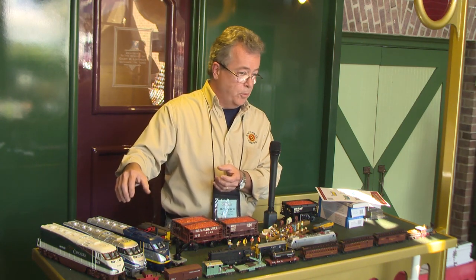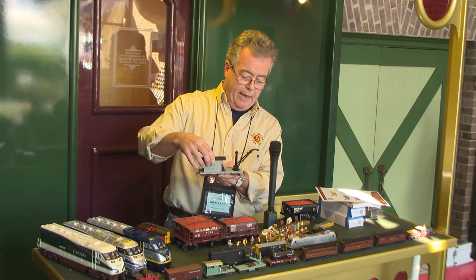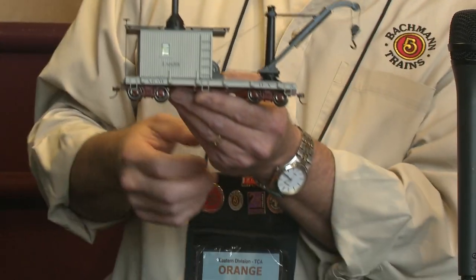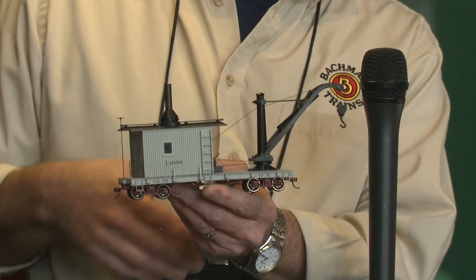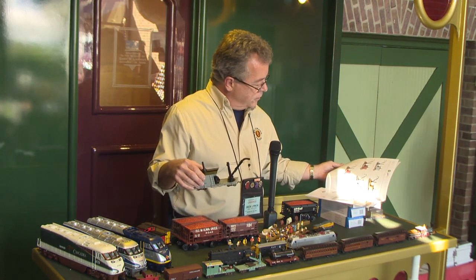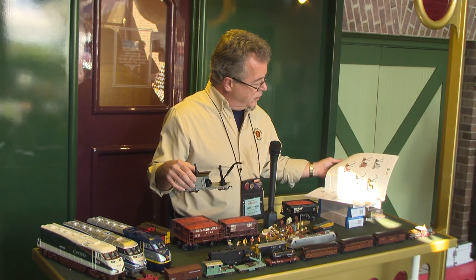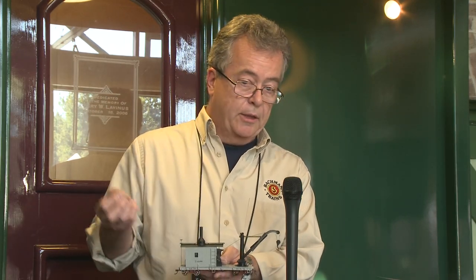We also did a derrick car for ON30, which people have been asking for — a breakdown train. We've done flat cars that go with it already. This is the Durango and Silverton version with DNS on the side, plus White Pass and Yukon, MOW oxide red, MOW yellow, and MOW gray. If you have an O scale layout and want something different, put in a mining or logging operation — you can fit a nice narrow gauge loop in your O gauge layout, and people are always drawn to it because it's so different.